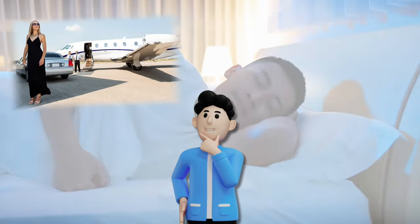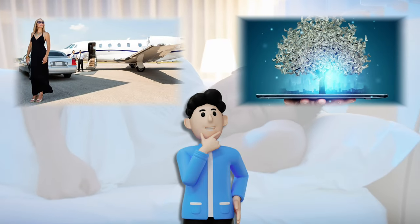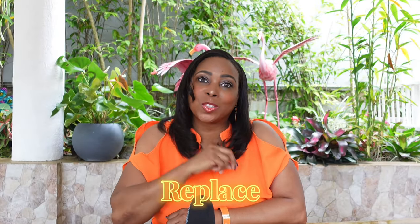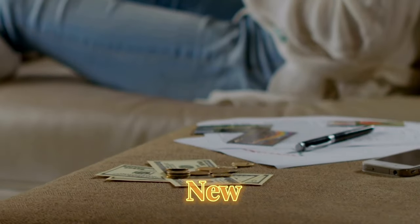You may have dreams of making it big, or maybe you just want a passive income stream that can actually grow to eventually replace your nine-to-five job. Whatever your reason is, finding new ways to make money from home is a smart move.